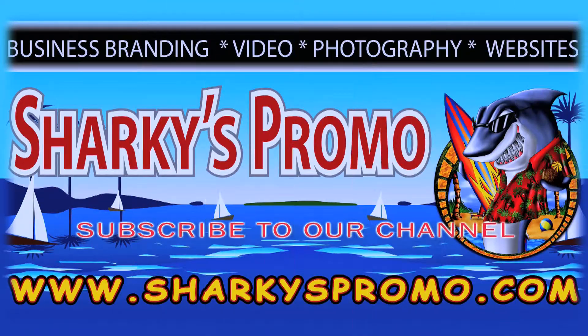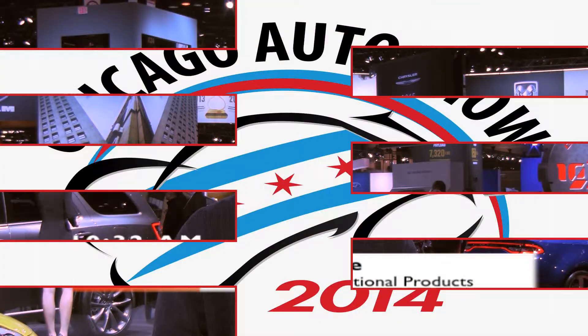Hi, this is Jimmy Lane from Sharkies Promotional Products. We're here at the 2014 Chicago Auto Show. Let's check out some cars.